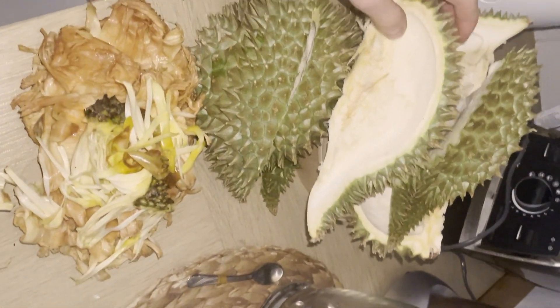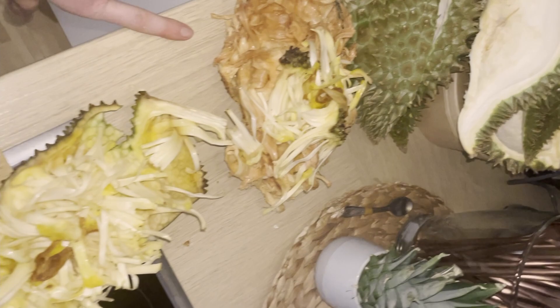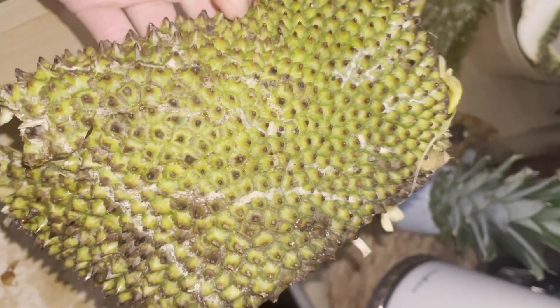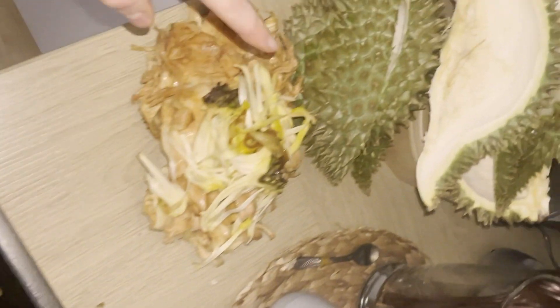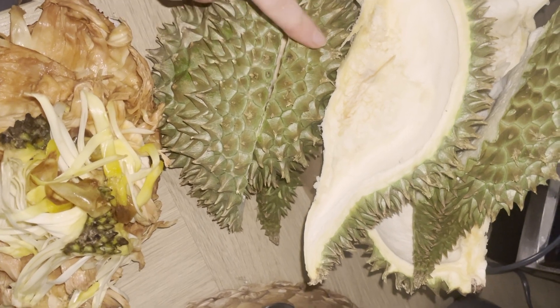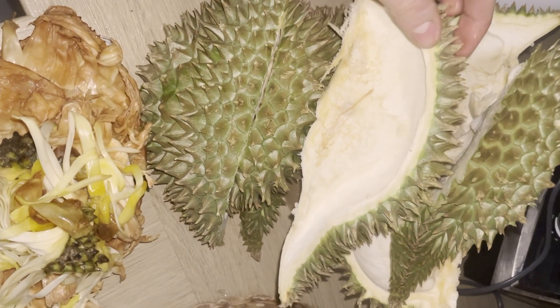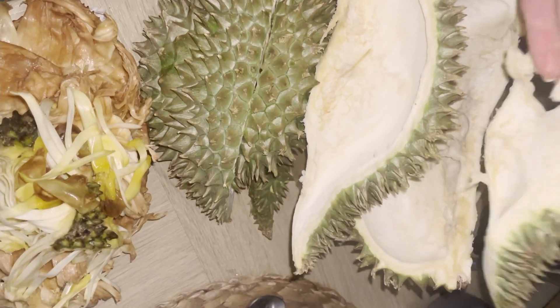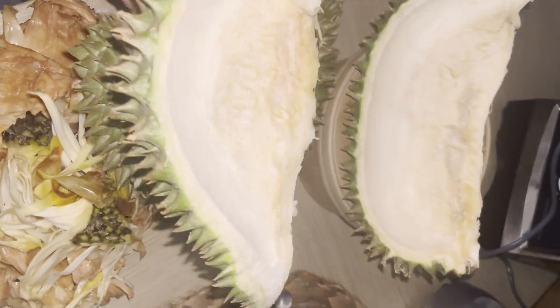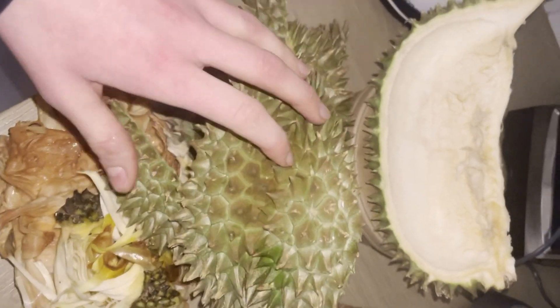All the durian peel and chempedak and jackfruit — looks so crazy. And it's actually harmful; you can really hurt yourself. It was hard to peel, really hard work. So you have to earn your food. That's it!